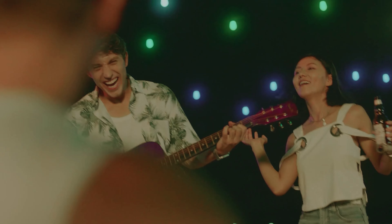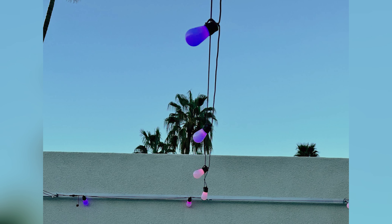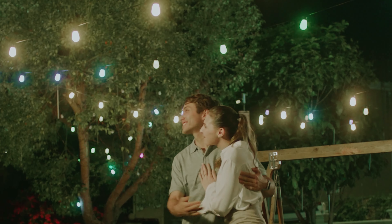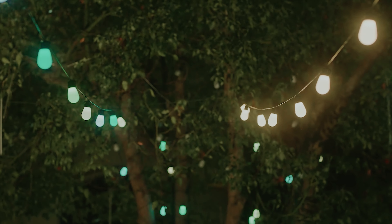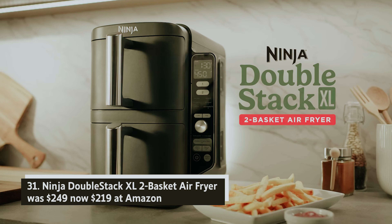Govee Smart RGBIC 96-feet outdoor string lights — was $99, now $57 at Amazon. If you're looking to elevate your outdoor space, consider these Govee outdoor smart lights. Many users, including our senior security and networking editor, have transformed their backyards with just a couple of sets. These lights create a warm ambiance for relaxing evenings and add flair for parties with vibrant RGB options.